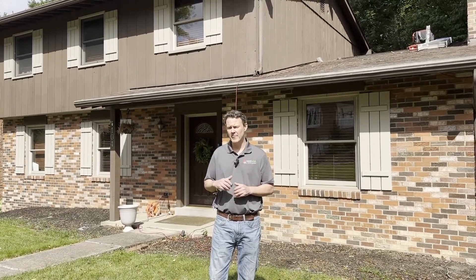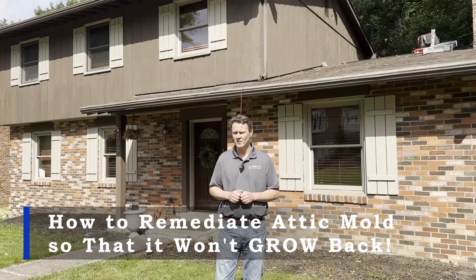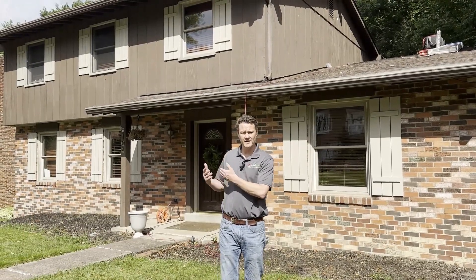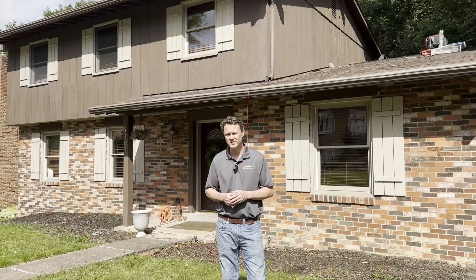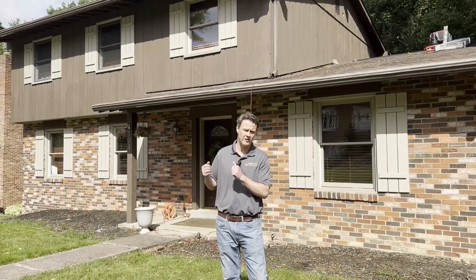Andy Haig here with Inselwise in Pittsburgh, and what we're going to show you today is how we remediate a mold problem in the attic of a home. This homeowner lives in a late 60s colonial-style home, and he realized that he had mold growing on the underside of his roof deck. He did some research, found us, and now we're out here to solve this problem for him.